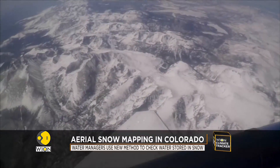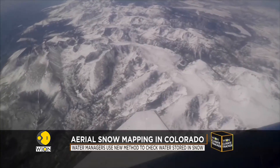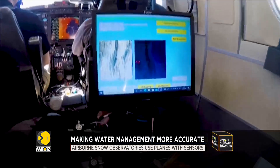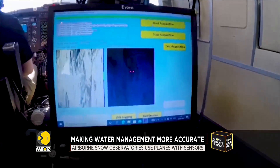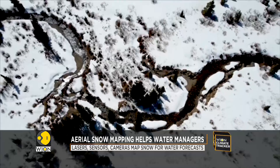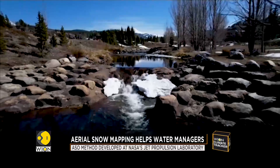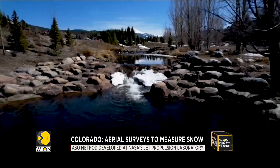Over these peaks, airborne snow observatories are flying planes that contain a series of lasers, sensors, and cameras to map snow. They also give drought-prone communities more precise forecasts of how much water from melting snow will fill the reservoirs.